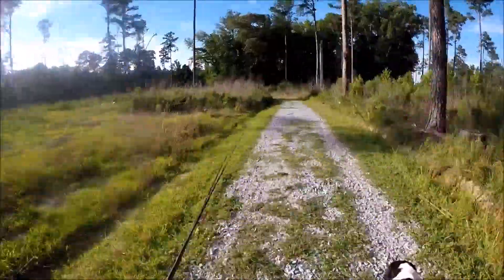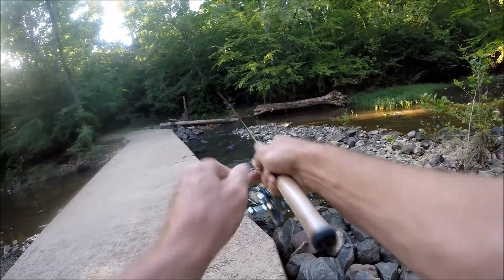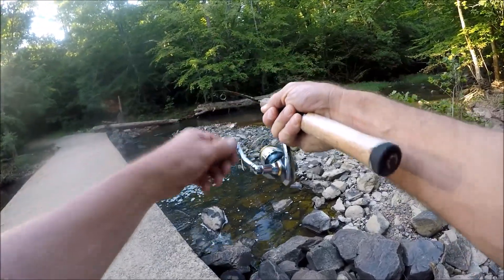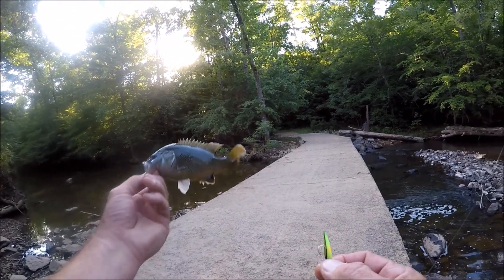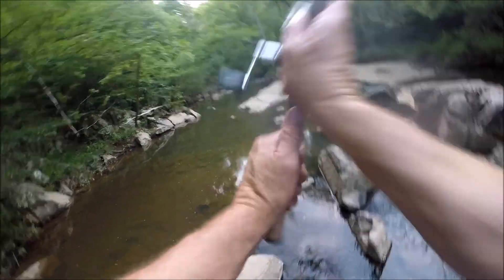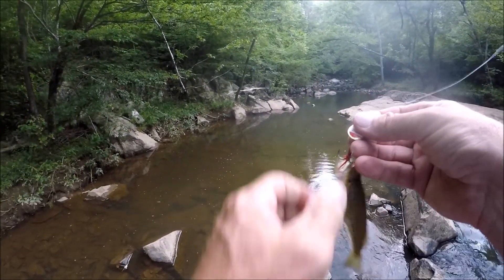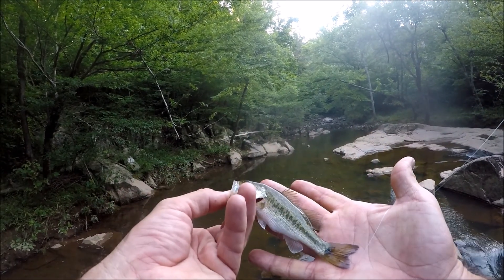It's a fun little stream to go to and hopefully I'll have a nice video to show you in just a little while. I'm going to get a green sunfish — that would be good bait for tomorrow. It's maybe the smallest bass I've caught all year.